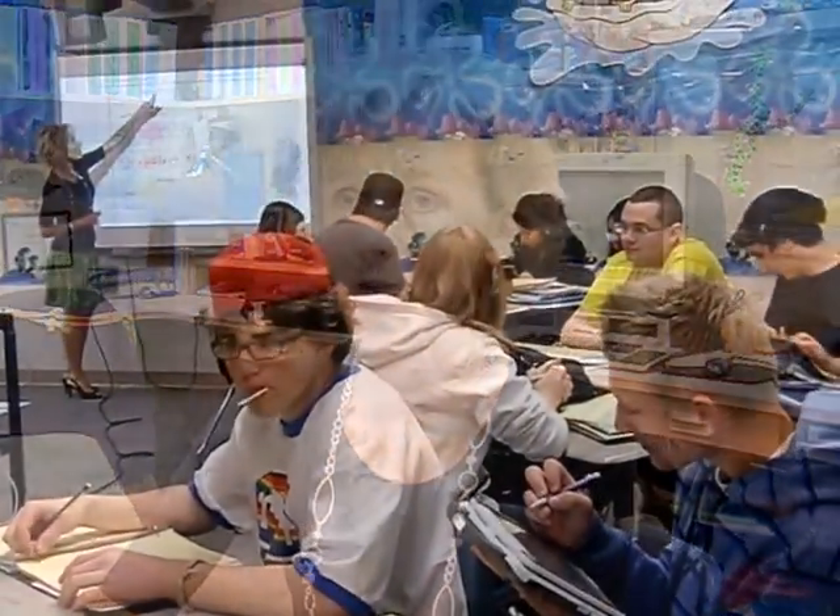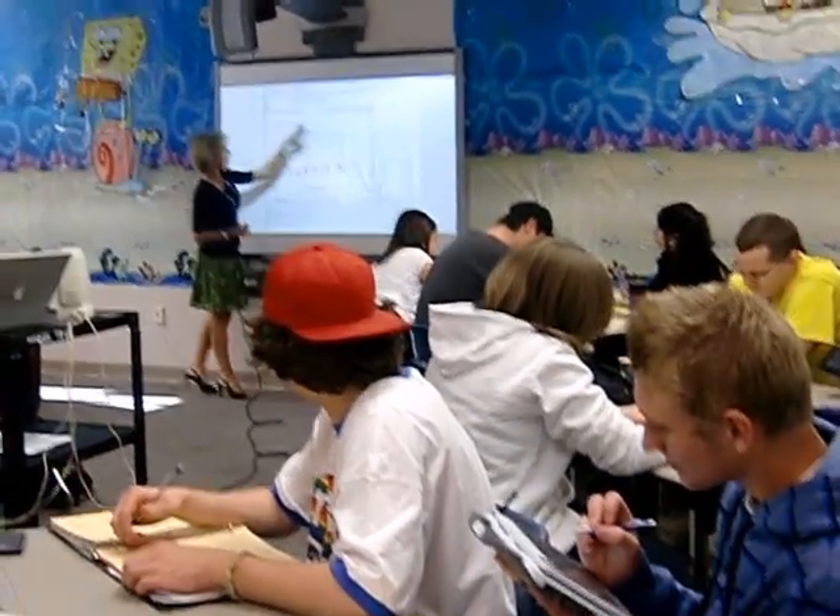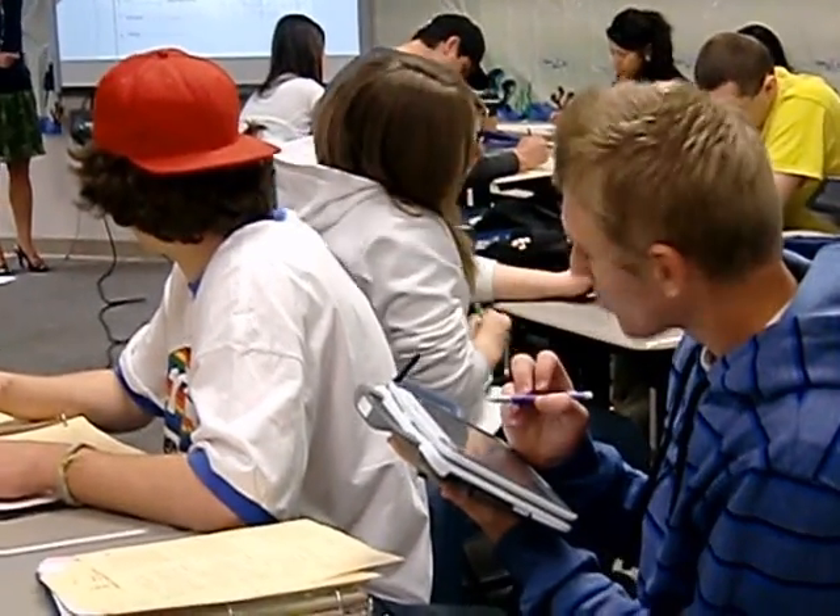I have a smart board in my classroom, which I thoroughly enjoy using. It's a great interactive tool for students and myself at the same time. However, sometimes I get tied to a smart board. So having a tablet allows me to move away from a smart board and teach while I'm walking, teach from a different side of the room.